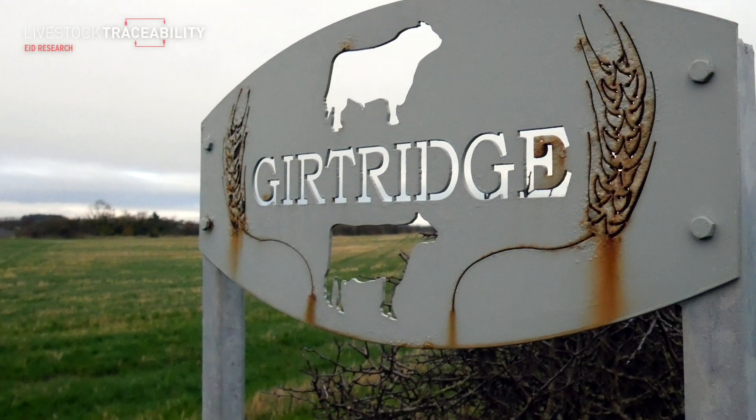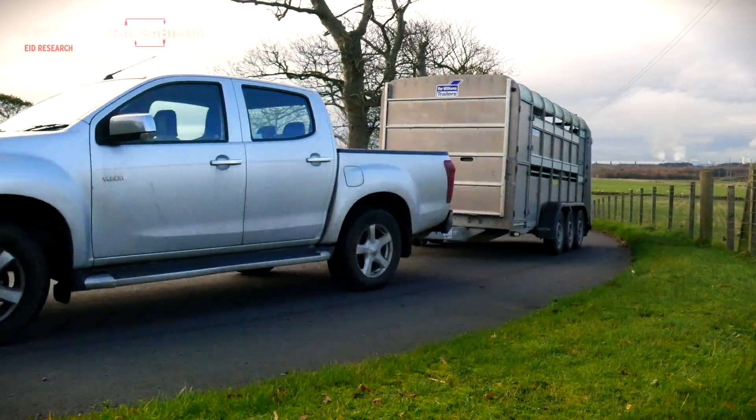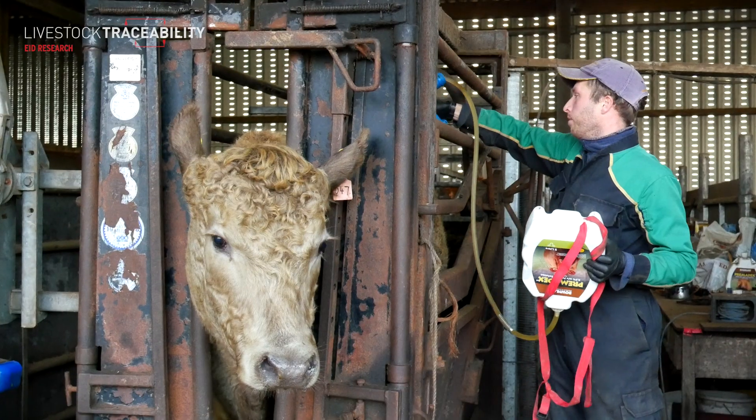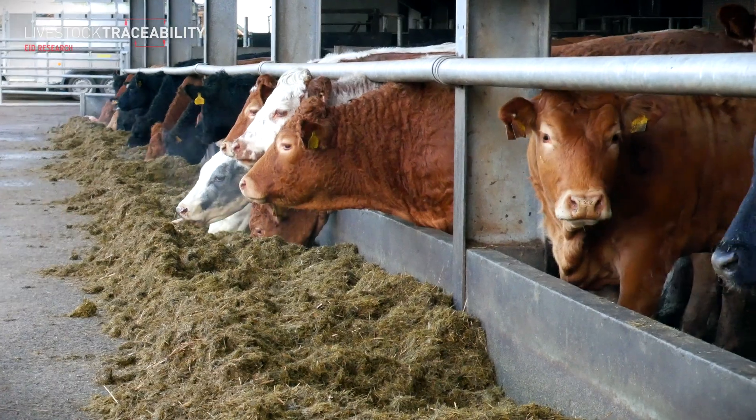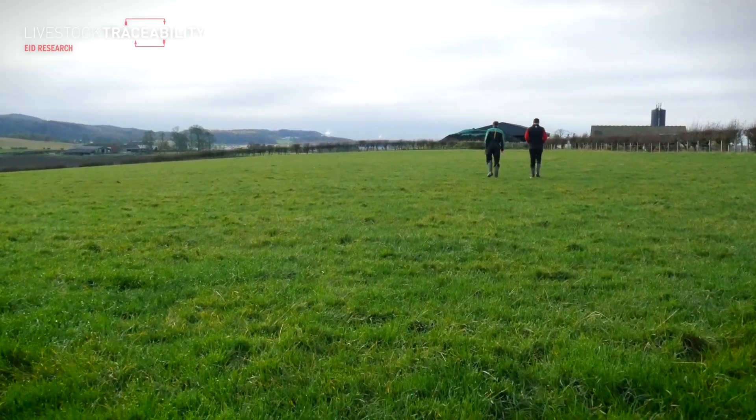John, what would you say to somebody who was maybe apprehensive or unsure about getting involved in cattle EID? I would encourage anybody to get involved with cattle EID. You can make it as intensive or as hands-off as you wish, and it improves your management as it takes paper away from the crush and makes the whole process a lot quicker, easier, and less stress on me and the animal.